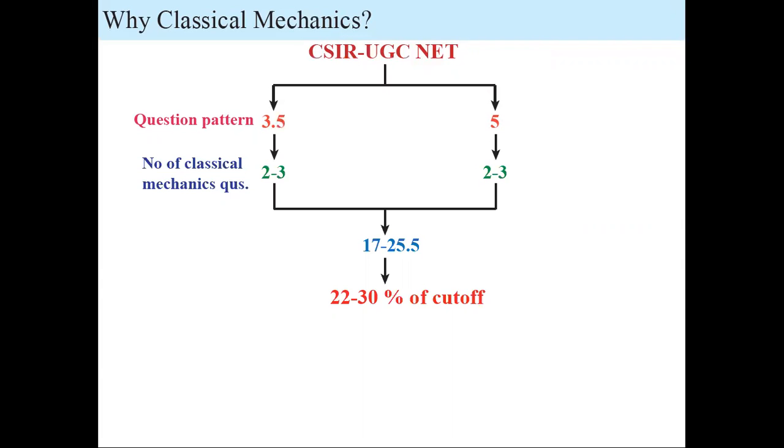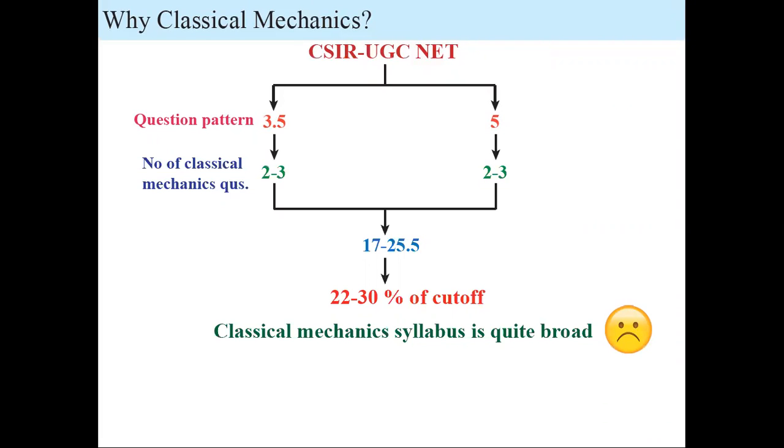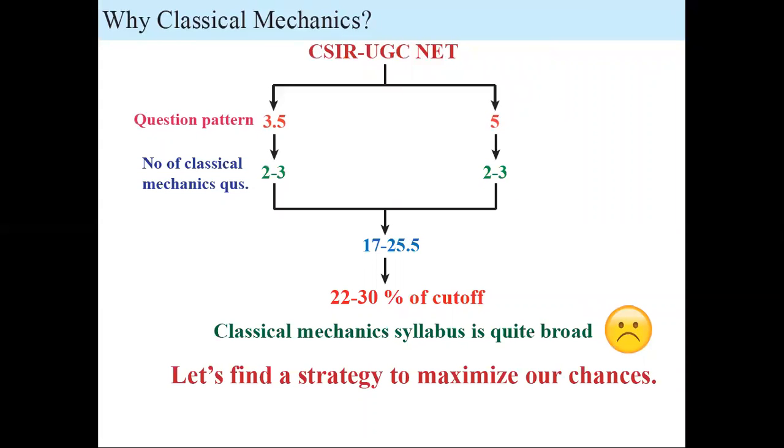Classical Mechanics is a very important subject, but its syllabus is pretty broad — we've been reading it from Class 11 all the way up to MSc level. Going through all of that just to cover 17 marks isn't efficient. So I've come up with a strategy: go through a minimum number of topics and still cover 70 to 80 percent in the exam. I'll give you four key topics that will get you at least 70 percent in Classical Mechanics.